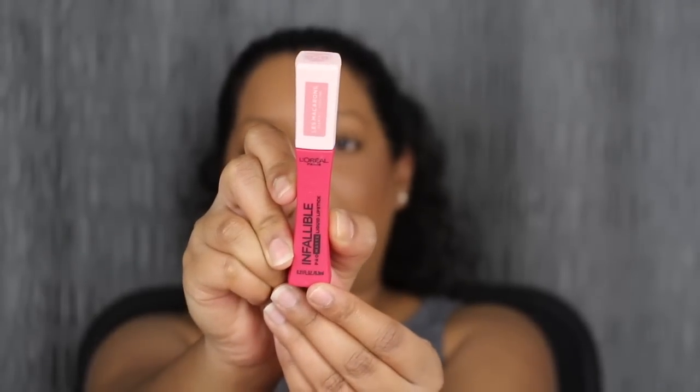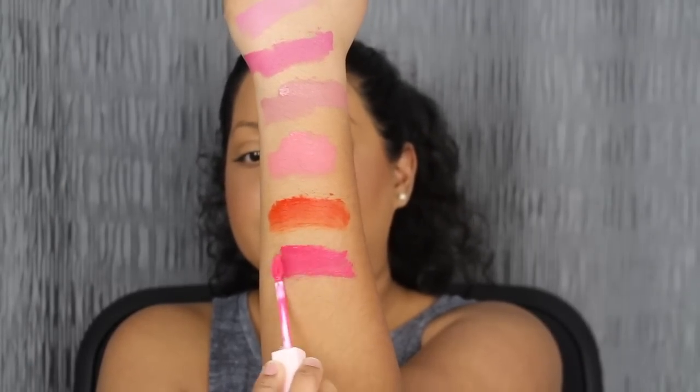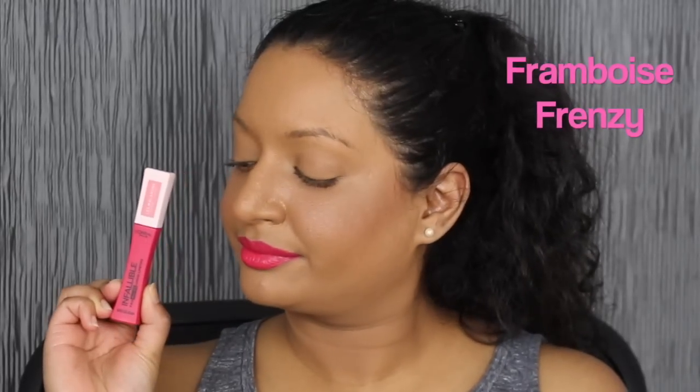The next shade in this collection is called Framboose Frenzy. Ooh, another pretty shade — it's a bright fuchsia. Let's see what it looks like applied on the lips. I actually really do like this fuchsia shade. It complements my skin complexion and I can definitely see myself wearing this shade out. Let's move on to the last shade in this collection.